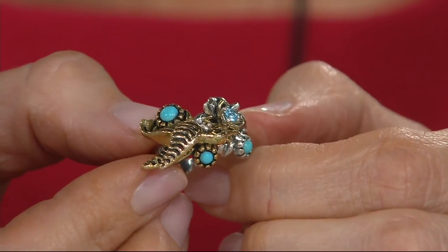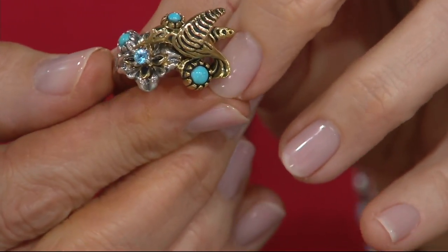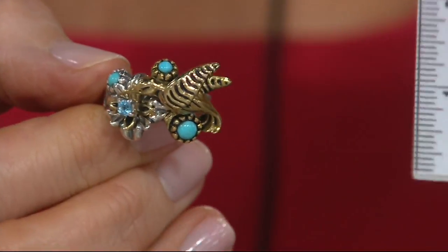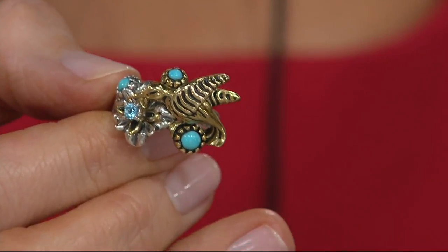I didn't get to go to the Herd Fair show in Phoenix — that's where Fritz won the top prize. But immediately when he won the prize, he took a picture of this ring and sent me a text. And I'm like, can we do it? I am so honored to work with Fritz. What a treat.